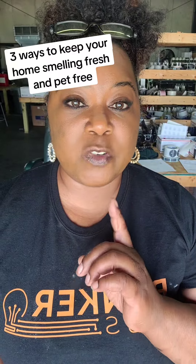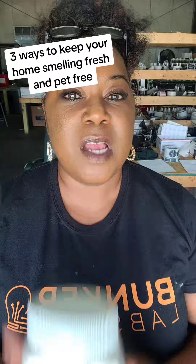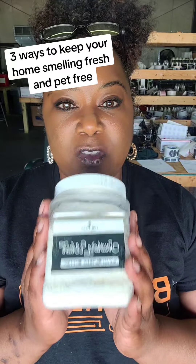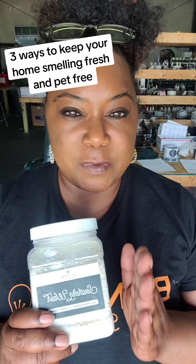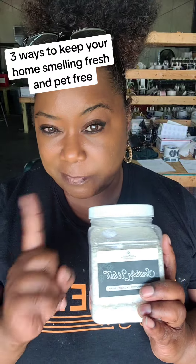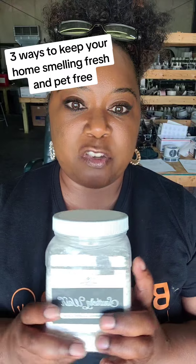Here are three ways to keep your home smelling fresh if you have pets. Number one, our Southern Style Wash. Whenever I am shampooing my carpet, I add about a half a tablespoon to a full tablespoon, depending on how funky and dirty the carpet is, to the actual water in my carpet shampoo.